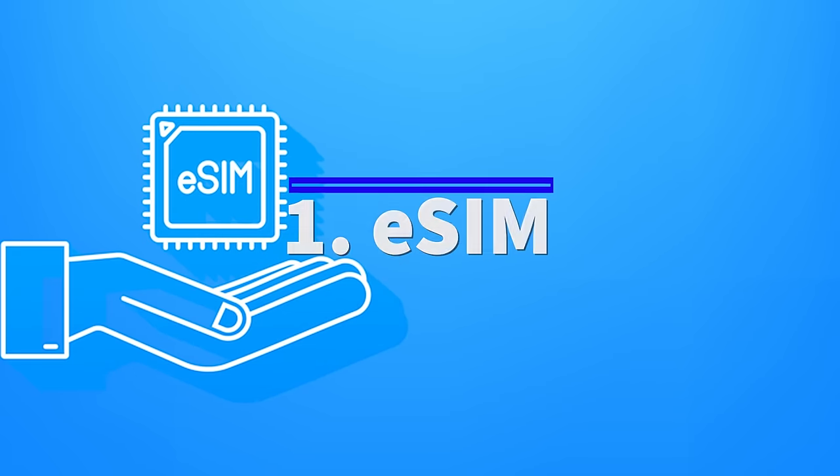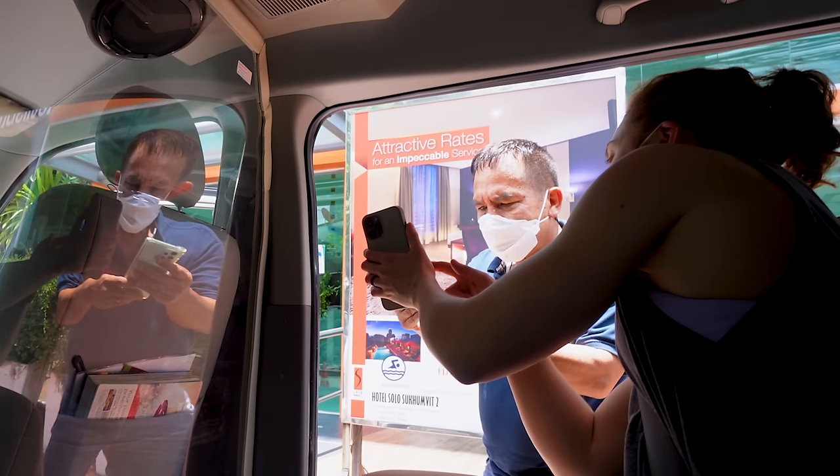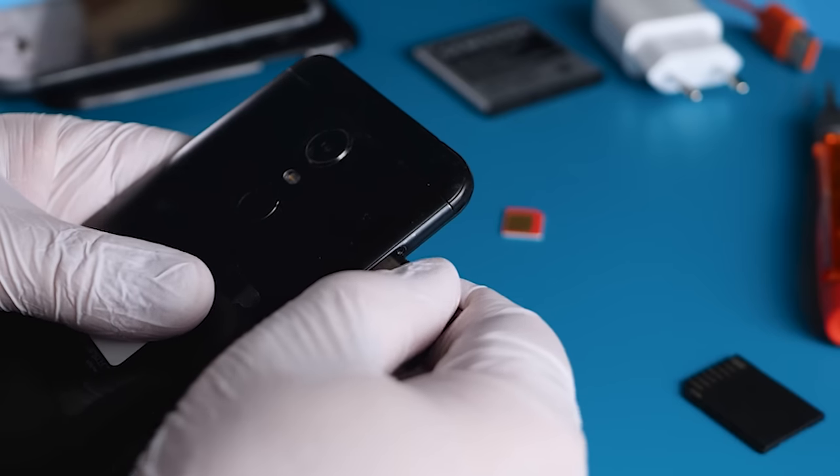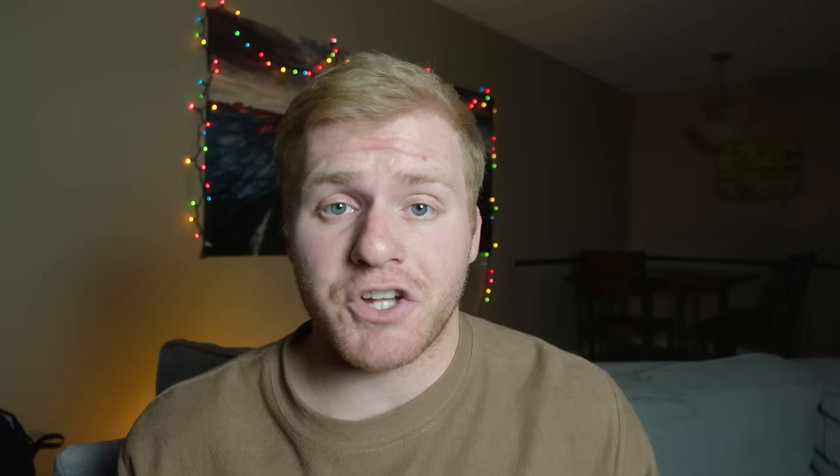The first hack we are going to talk about is eSIMs. Now you might not even know what an eSIM is, and most likely it's only going to benefit you if you are traveling internationally. But in my opinion, this is going to be your best and most efficient way to handle your cellular data and service while you are abroad. Every phone has a SIM card — usually a physical SIM card you can access through the side of your phone — and basically what an eSIM is, is an electronic version of that SIM card that you can download onto your phone.